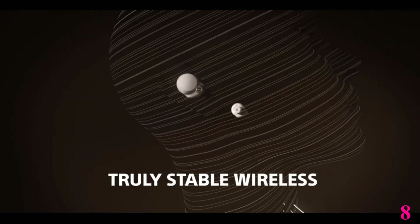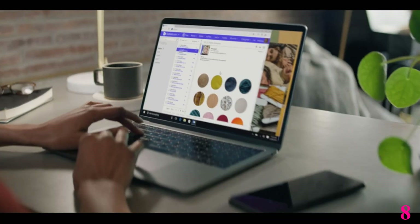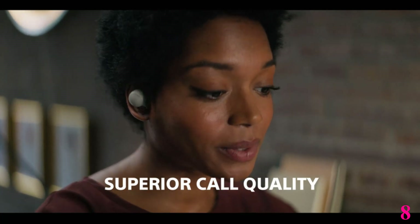Number 8: Tozo NC7 2020 Hybrid Active Noise. Now you can get it at around $50. The Tozo NC7 Truly Wireless is the best noise-canceling earphone in the budget category that we've tested.